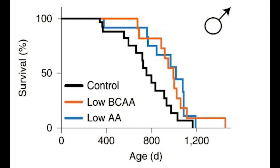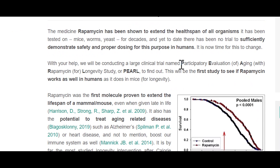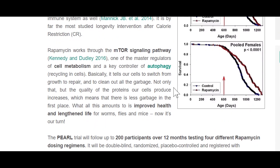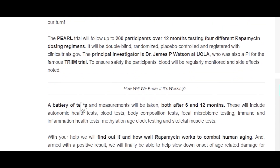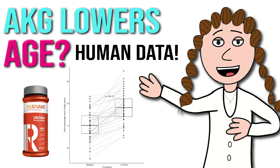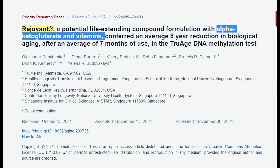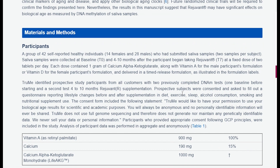In terms of supplements, it's worth mentioning the announcement of the rapamycin PEARL trial, on its way to test rapamycin in 200 participants over 12 months at different doses, evaluating blood tests, body composition, faecal microbiome testing, immune and inflammation health tests, as well as the methylation age clock and skeletal muscle tests. We also got the first data from a small human clinical trial on alpha-ketoglutarate supplementation, where based on an epigenetic biological age estimate, they saw on average a decline in biological age of 8 years after on average 7 months of use.